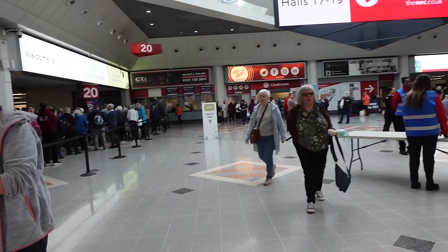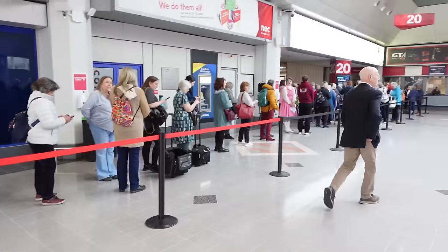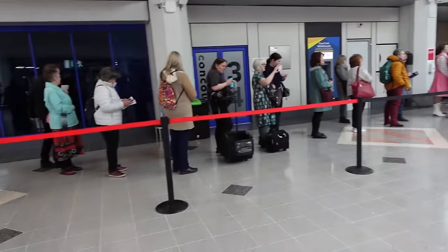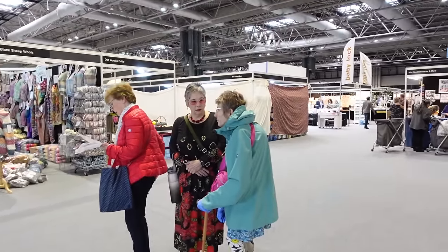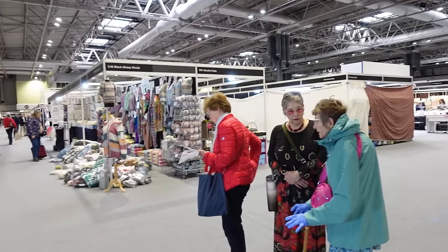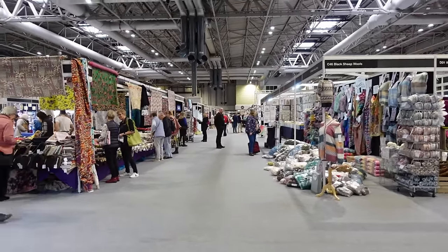Well here I am at Sewing for Pleasure. There's a queue outside already and a whole buzz of excitement. A lot of people are dressed in very colourful clothes. Well here we are, we're in and we're off. So Wendy and Alison are there just waiting — they think they're going to follow me around, but I really just don't mind where I go as long as I see what's going on. So anyway off we go.